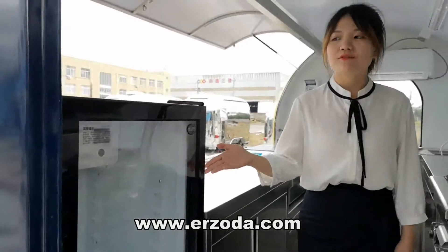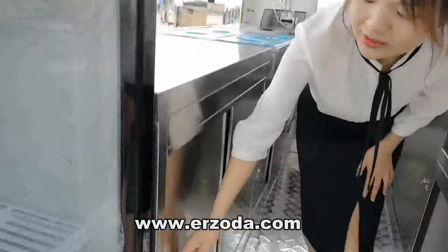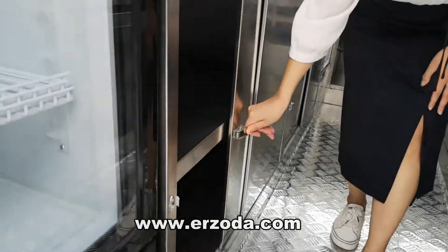This is the fridge. Here is the stainless steel counter. We install the sliding door here.